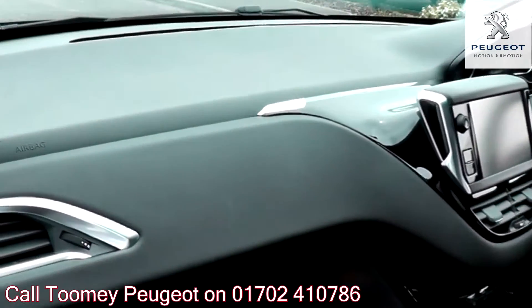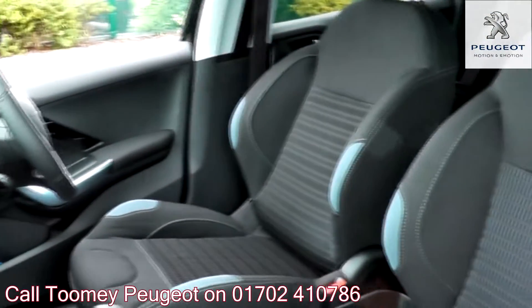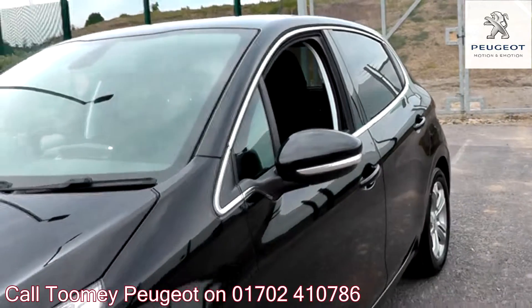If any vehicle requires replacement parts or servicing, only genuine or manufacturer-approved parts and fluids are used. All used vehicles come with an extendable, fully comprehensive warranty to provide you with absolute peace of mind.